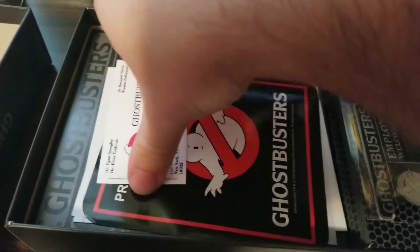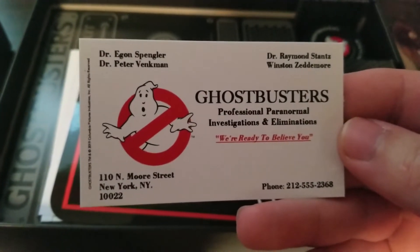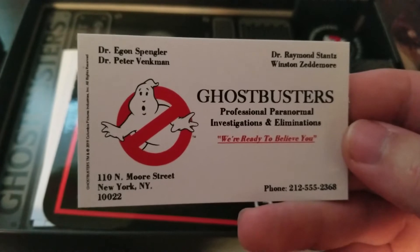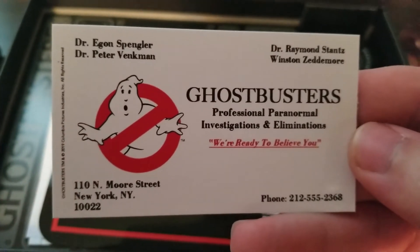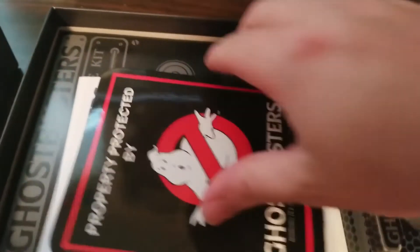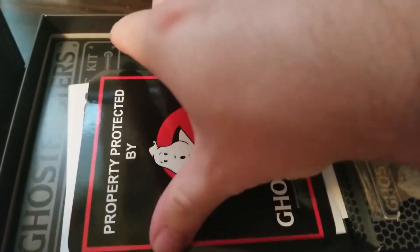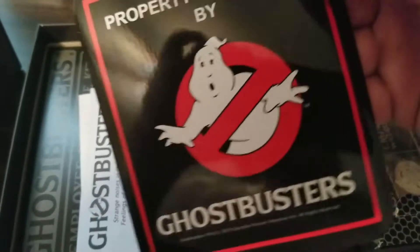What's this? Business card — Dr. Egon Spengler, Dr. Peter Venkman. 110 North Moore Street — it's supposed to be like 14, I think. "I'm ready to believe you." Nothing on the back. Perfect. What is this? Property protected by Ghostbusters — oh, it's decals! That's a cool sticker right there.